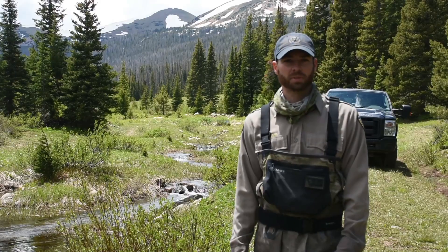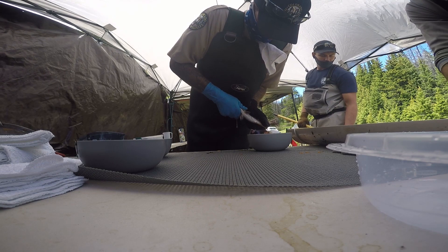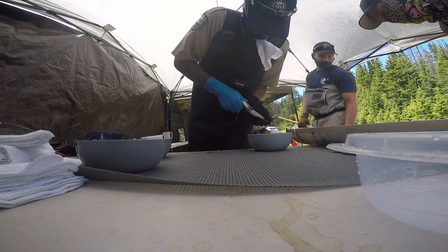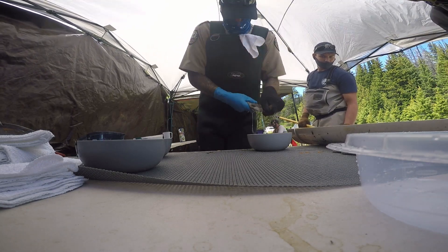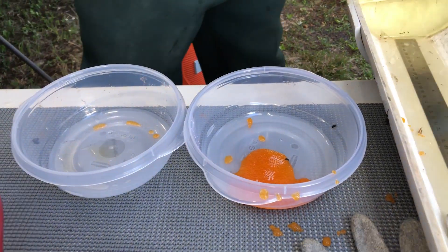The eggs from today will go to the Glenwood Springs fish hatchery. They will get stocked out to various lakes around the state. It depends on the year — this year I think it's around a dozen lakes. It generally ranges from 10 to 20 lakes around the state of Colorado.